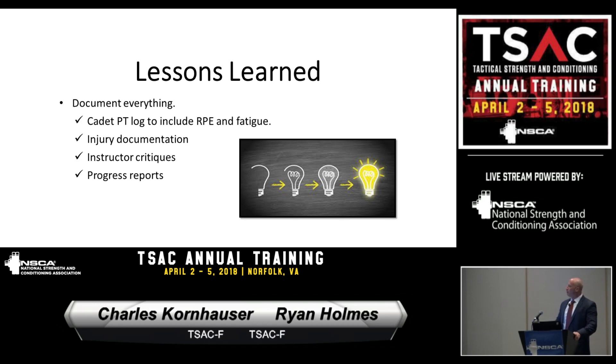Lessons learned: document everything. Anything that comes down the pipe, we note it and relay it up our chain of command. If we're worried about somebody, we pass the information to the lead drill instructor, write memos, send emails, and check on that individual throughout the day. Instructor critiques are very important — at the end of each class, cadets have a chance to critique us, and we take that as an opportunity to learn. In our last class, one of the things they brought up was nutrition, which is a struggle because we don't have full control over the cafeteria.